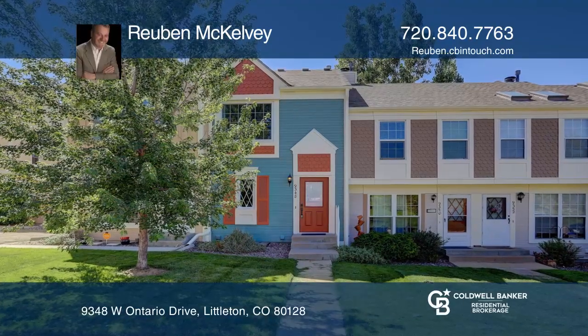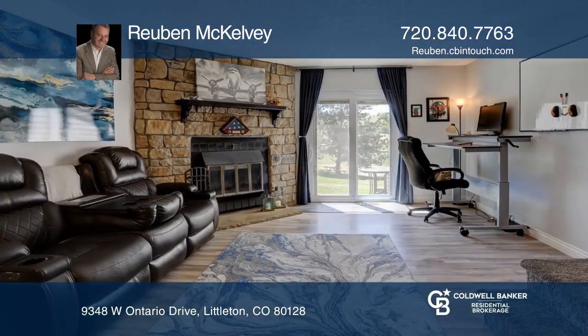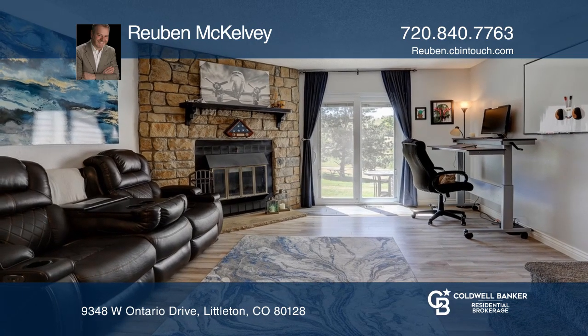This three-bedroom, two-bath townhouse features an open floor plan. The dining space has a wood-burning fireplace.